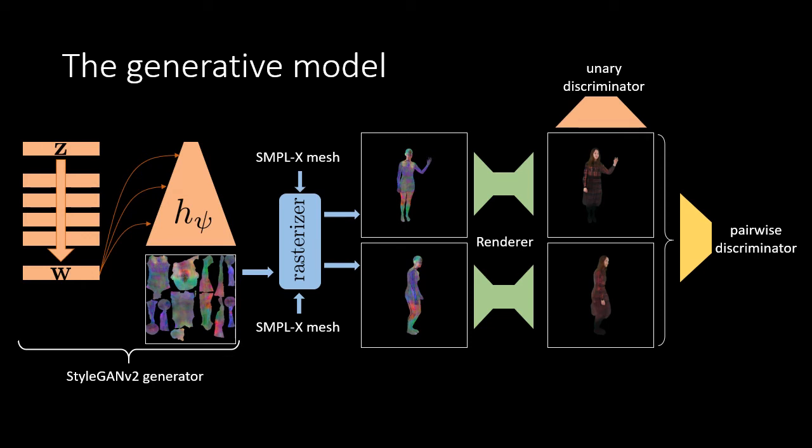During adversarial learning, two discriminators are used. The first one looks at individual frames and assesses visual quality. The second discriminator considers pairs of images of the same person in different poses and assesses their consistency.